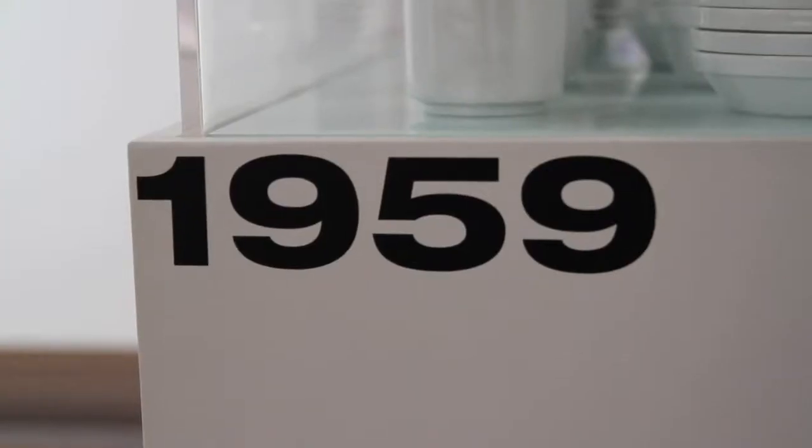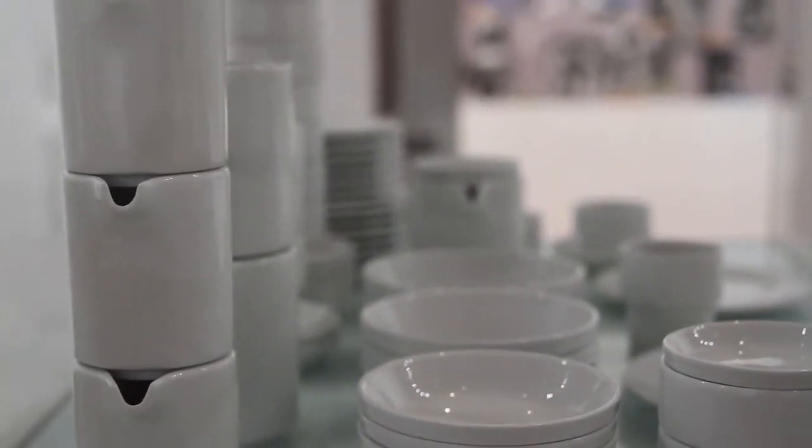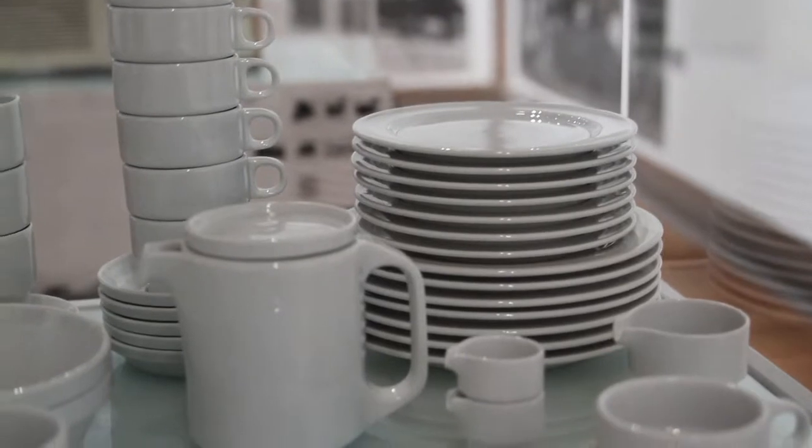An iconic product of the Ulm School of Design is the stackable tableware by Hans Nick Röhricht. It is really one of the first tablewares where every part is stackable. The idea of stackable tableware can already be found in the 1930s, but that the whole set of tableware would be stackable — this is really the very first.